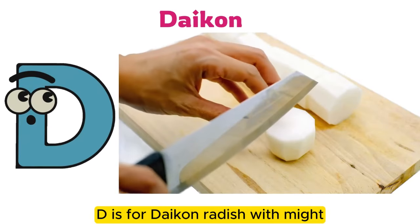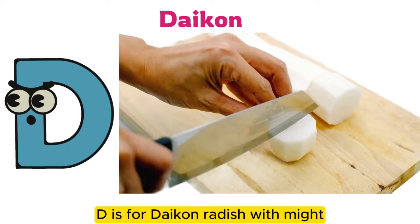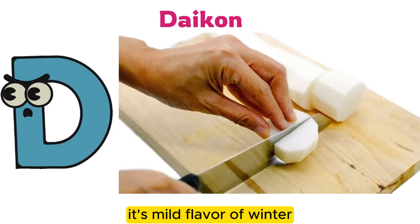D is for daikon radish. It has a mild flavor and is a vegetable of winter.